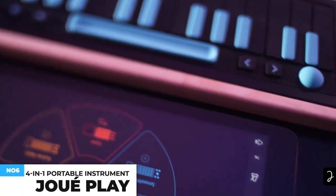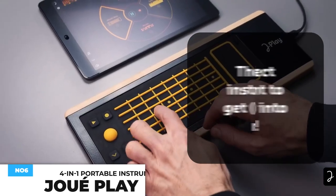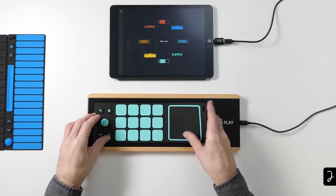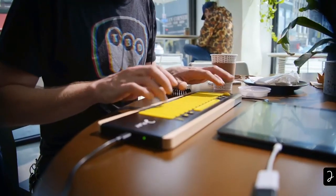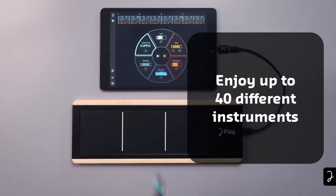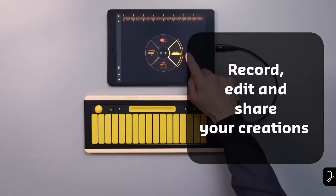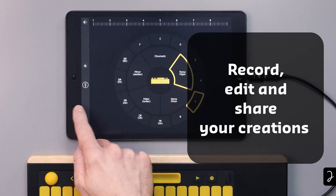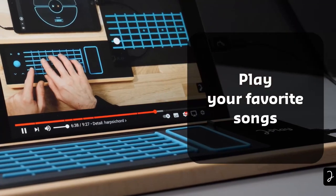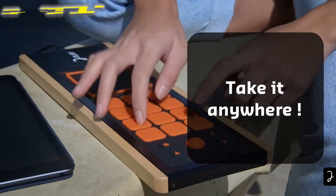Have you always dreamed of making music but found traditional instruments difficult to master and musical production too complex? The JoePlay transforms your musical experience with a complete system combining an expressive multi-instrument, an intuitive application, and interactive content to practice. The JoePlay instrument merges the quality of traditional musical instruments with the technology of the digital world, and is sensitive to natural gestures for unparalleled expressivity. You can create, modify, and share your songs intuitively, and practice at your own pace to recreate your favorite songs. This costs about $300.